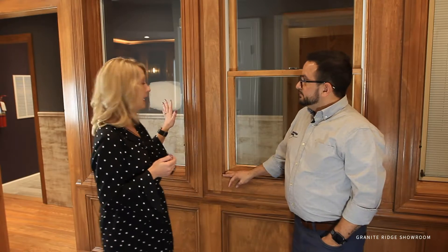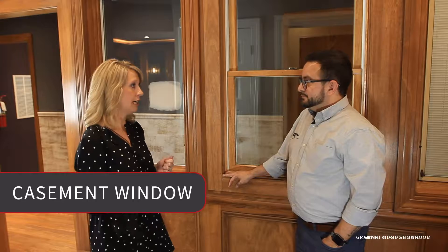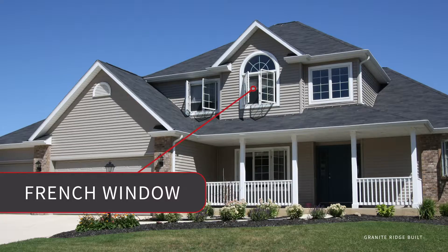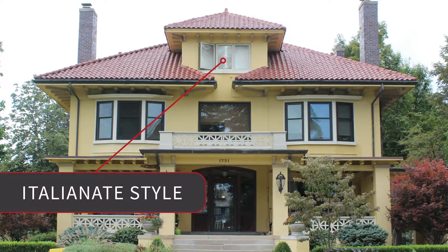The other type is the casement window — hinged on one side, you crank it open. We do a lot of double casement windows in our homes — mulled together, sometimes called a French window, opening out like a French door. One difference with Granite Ridge Builders is that both of those windows do operate. Italianate would be the style reflected with the casement — usually thinner, taller windows.